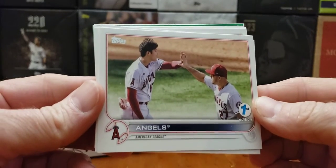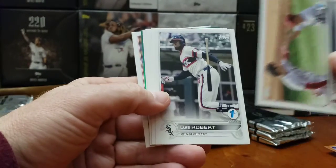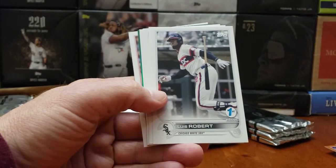Trout — no tiny. That's a beauty. Look at that card. Angels team card. All right, that's good. I needed that card. Louis Robert — nice card right there.